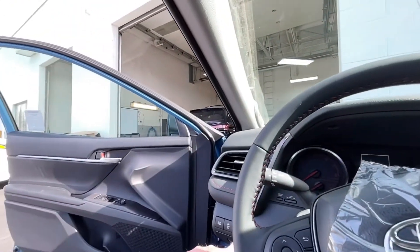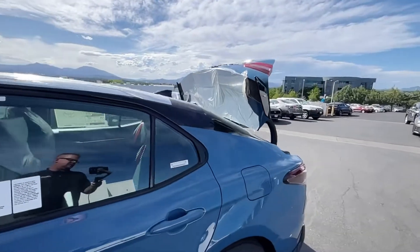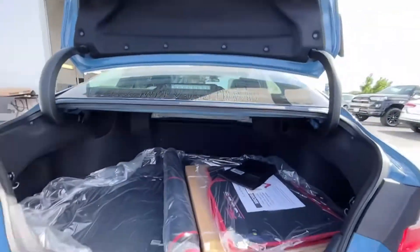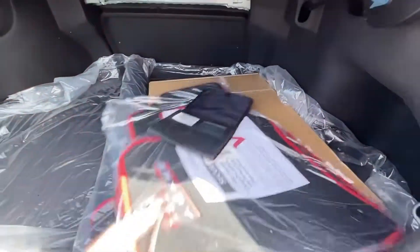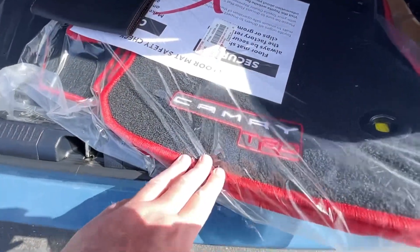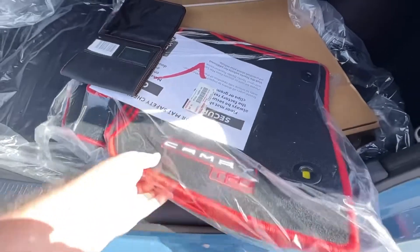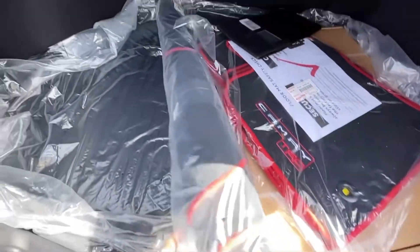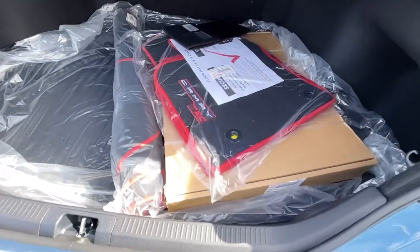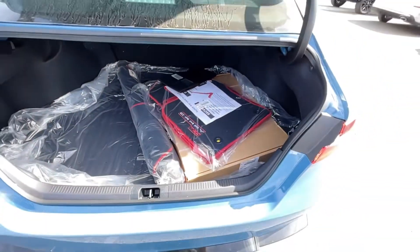Let's pop the trunk. It comes with all-weather floor mats, but it also gets these TRD-embroidered red-stitched floor mats and also a cargo cover, along with the all-weathers. These ones look better because it definitely ties it all in better.